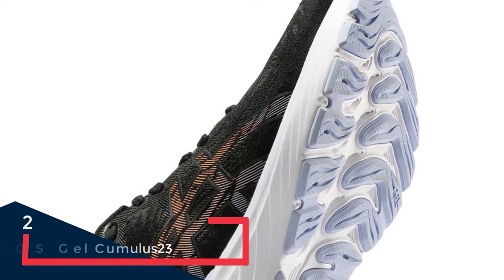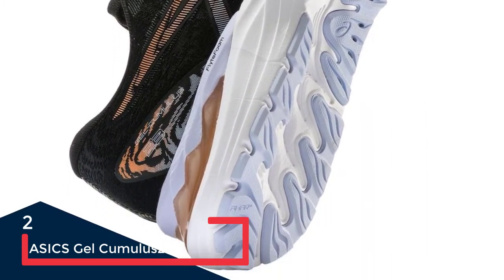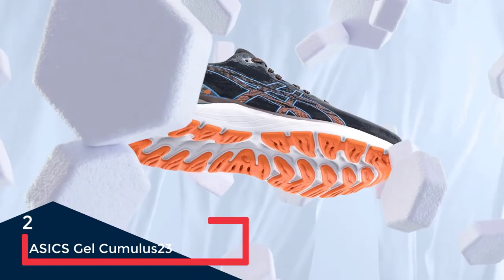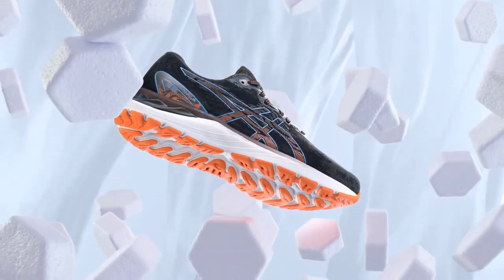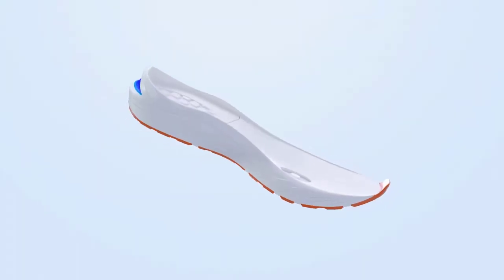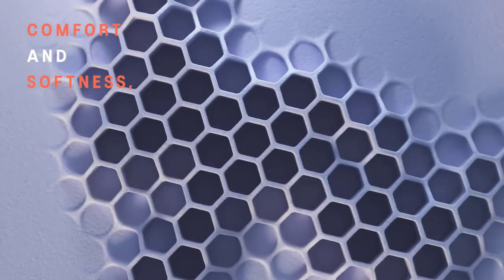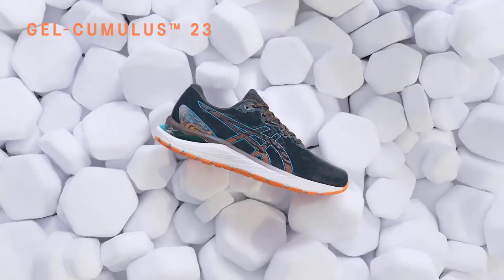When a shoe hits version 23, you know it isn't broken, and Cumulus fans can rest assured ASICS has not fixed it. The 23 is another versatile, comfortable everyday go-to. There is some evolution, notably in the midsole's 3D space construction — pillars that compress to different extents, working with your gender-specific foot strike.